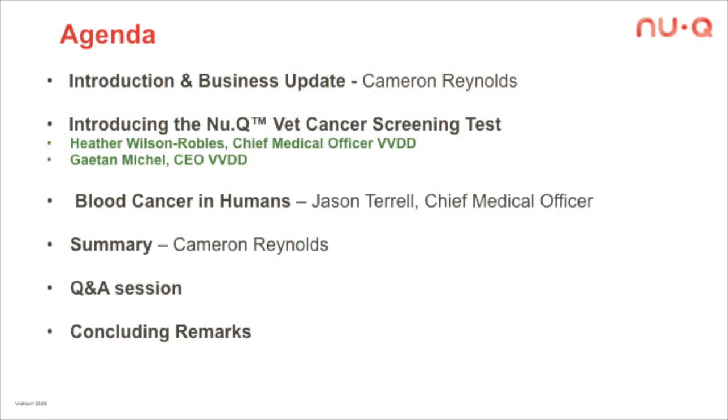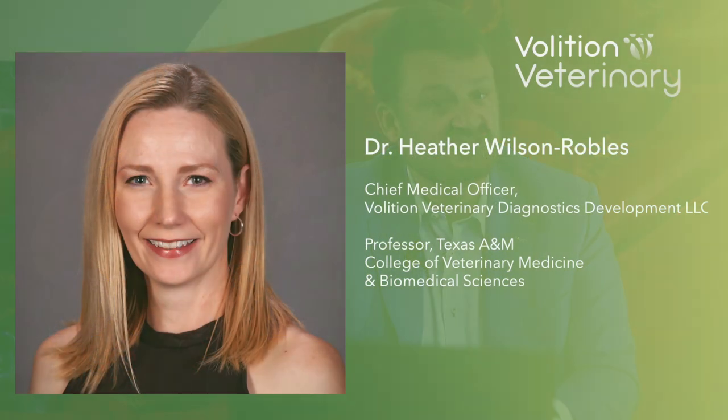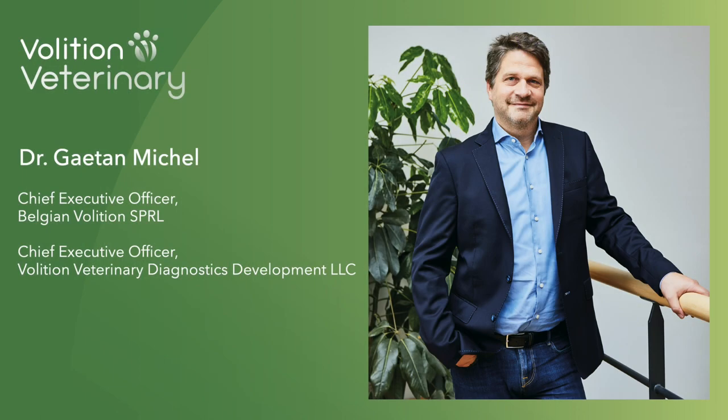I'll start with going through the agenda. Dr. Wilson-Robles will go through the technology itself — why, as a professor at Texas A&M, she's been developing it and why she thinks it will be good for veterinarians to use. Dr. Michelle will tell us about product rollout going forward for the vet product. And I'm very happy to say today we're on target for the launch this year, so you'll have a lot more news on that coming up.